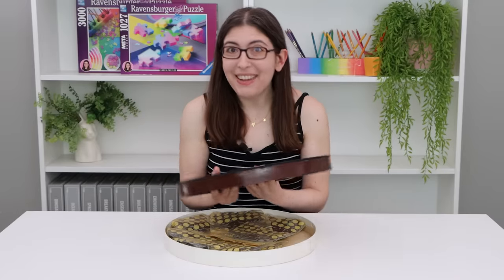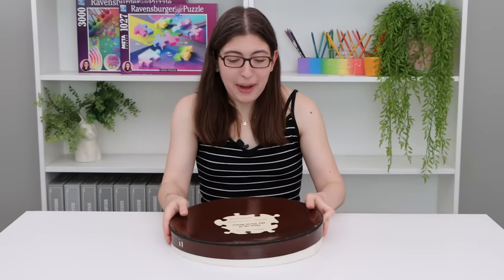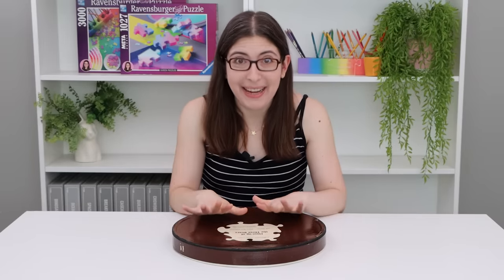I'm sure you are all wondering why I've lately been making such a big deal about this vintage solid brown puzzle. So let's rewind — I'm going to tell you the entire story of how I got my hands on this.